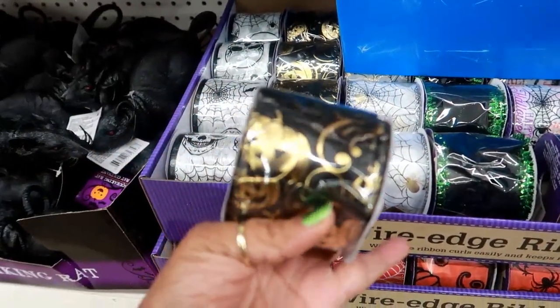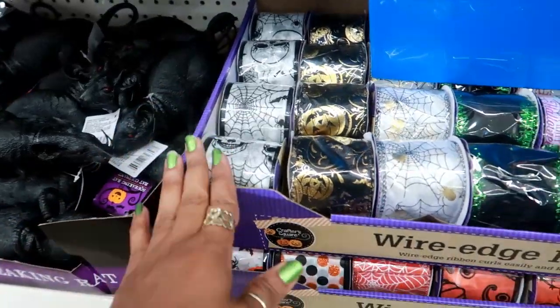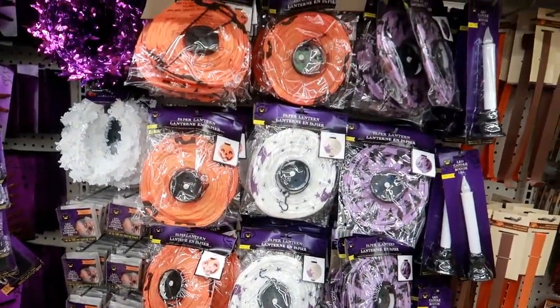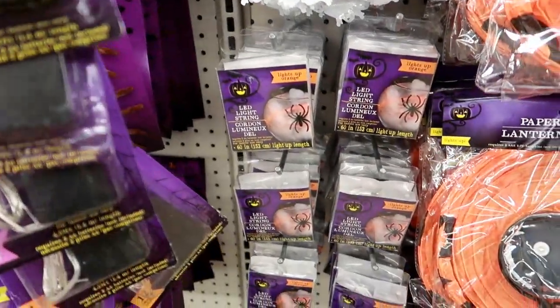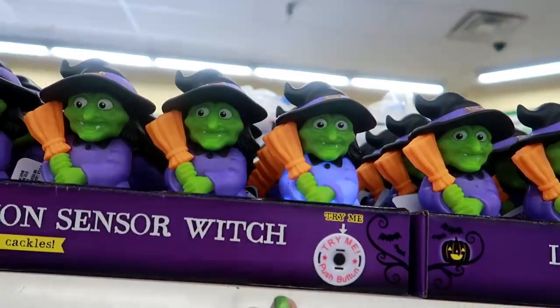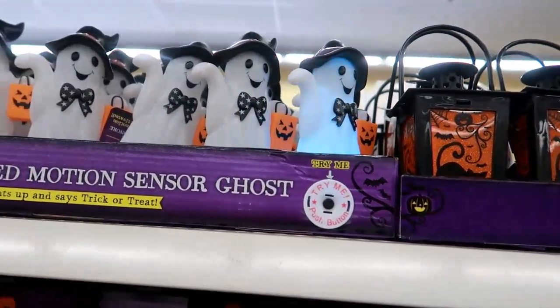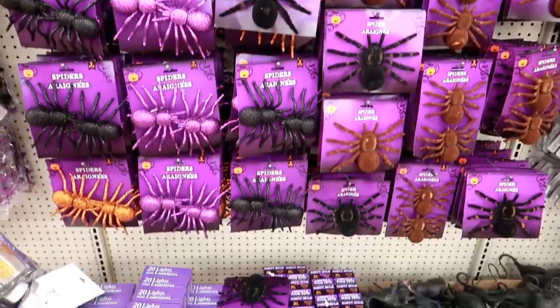This ribbon is pretty — gold pumpkins, and this one has gold spiders. LED candles. Stepping back — there are a lot of lanterns. Garland with purple bats, white ghosts, string lights, more rats, spiders — lots of spiders. Oh look, an LED motion sensor light — that's cute. Lots of lights overall.